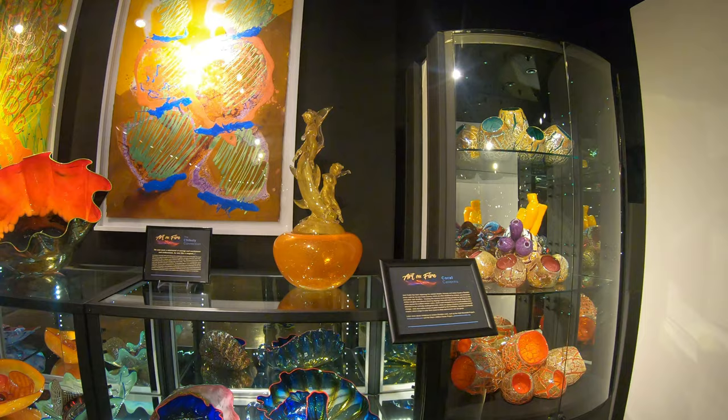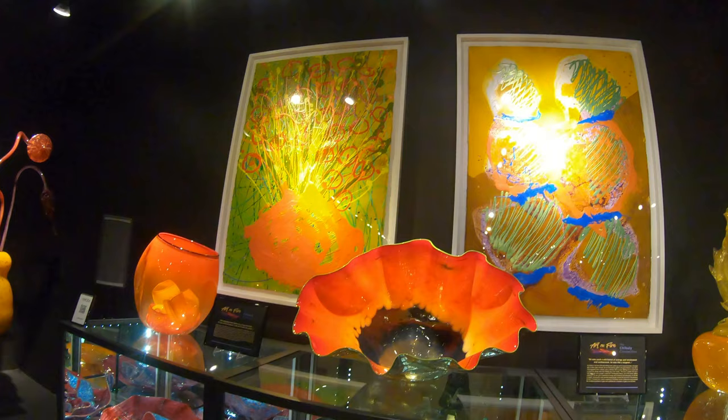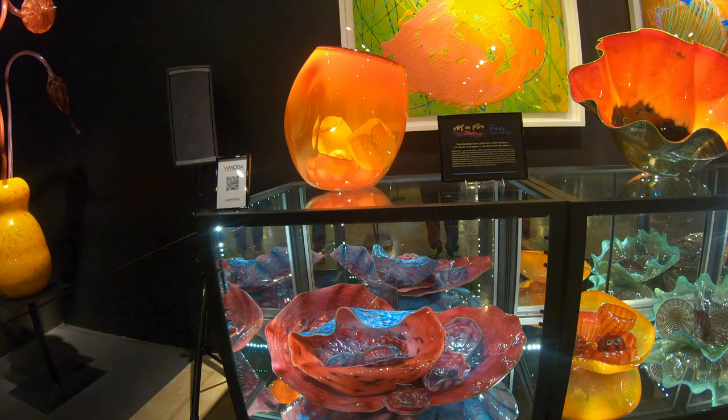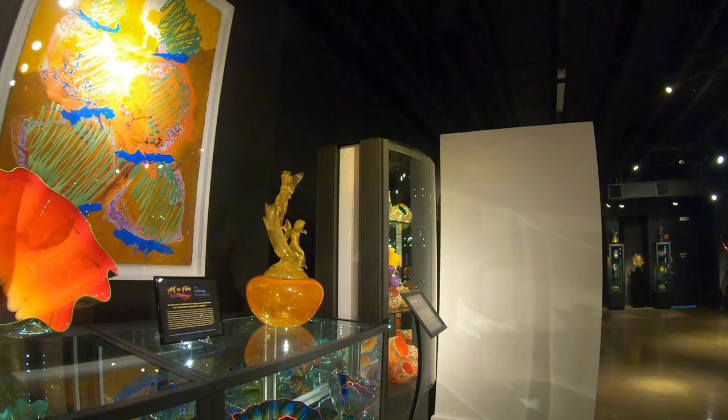As we go along we can see some of the paintings created by Dale Chihuly. He doesn't personally throw glass anymore after an eye injury, but he inspires his gaffers and his team with these very spontaneous paintings where he can visualize his colors and ideas — some of his sea forms, where he's inspired by the sea forms of Florida.